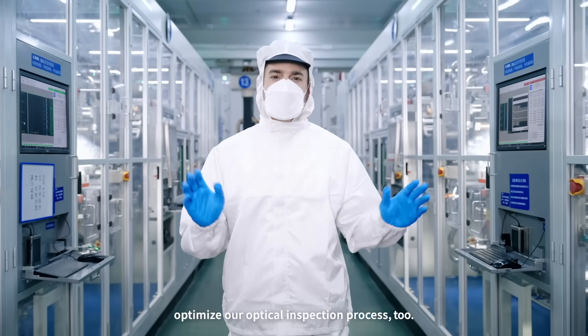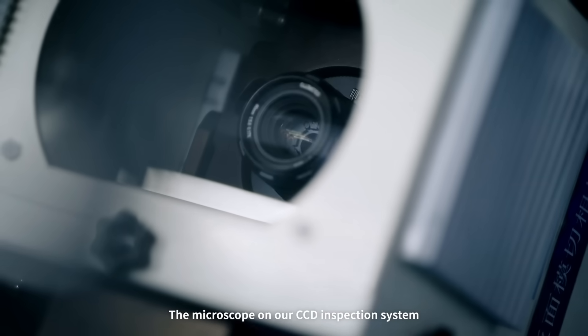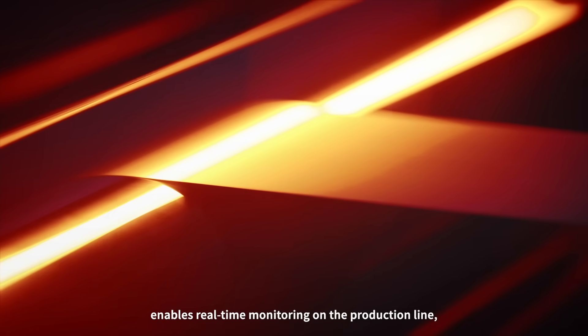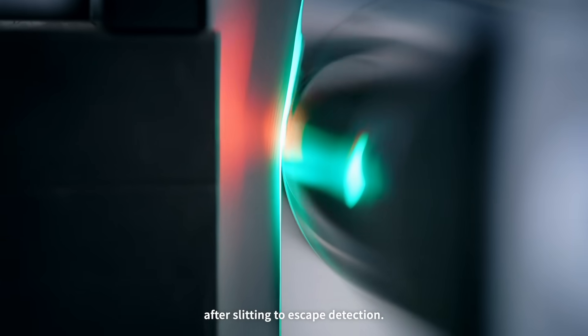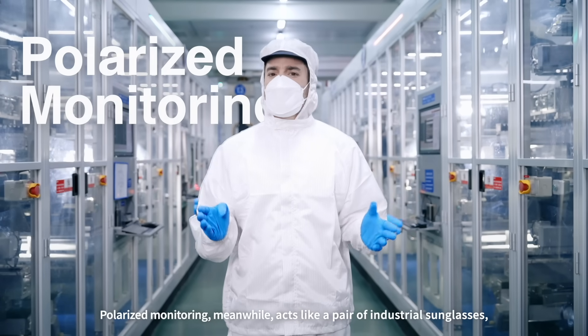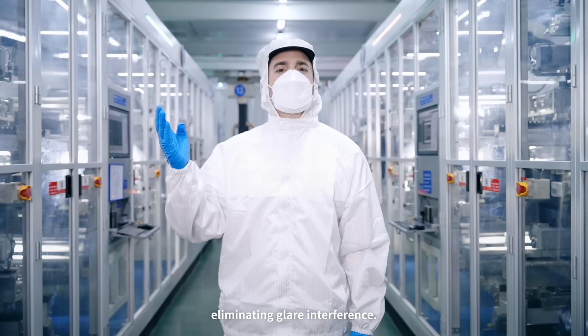Of course, we continue to optimize our optical inspection process too. The microscope on our CCD inspection system enables real-time monitoring on the production line, making it impossible for burrs after slicing to escape detection. Polarized monitoring, meanwhile, acts as a pair of industrial sunglasses, eliminating glare interference.